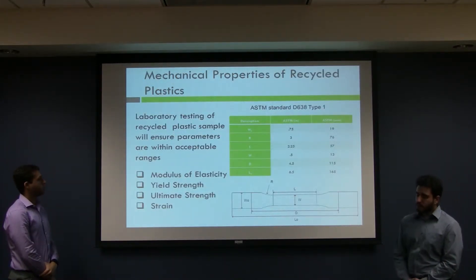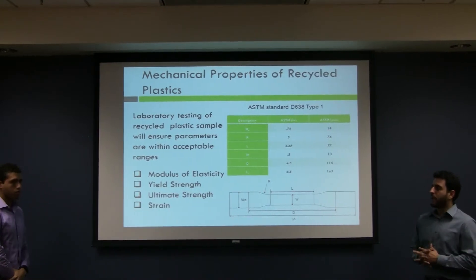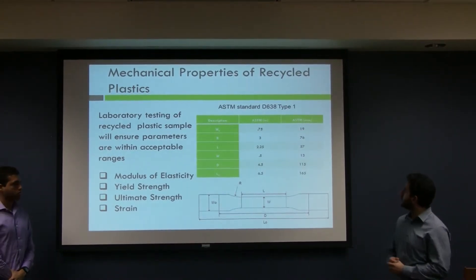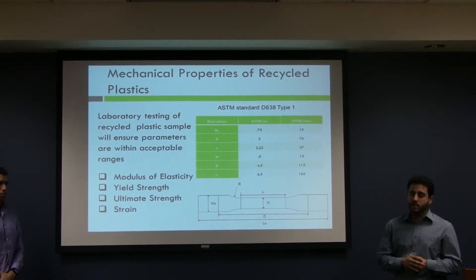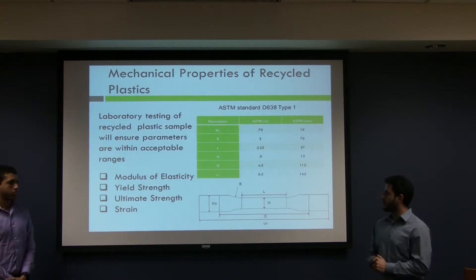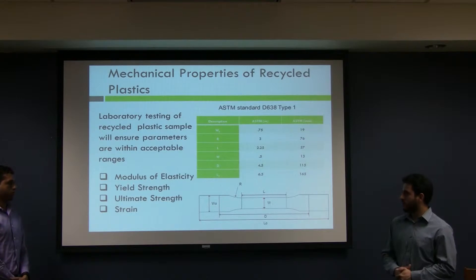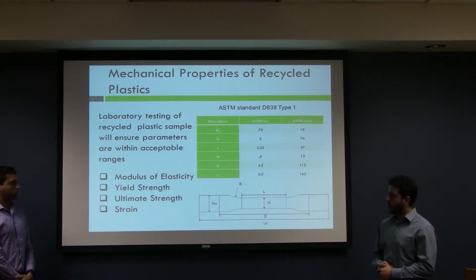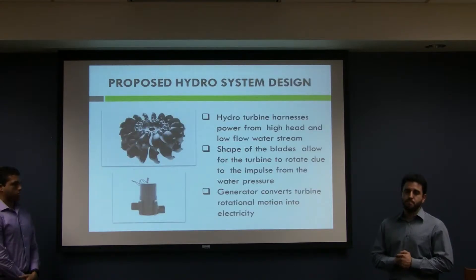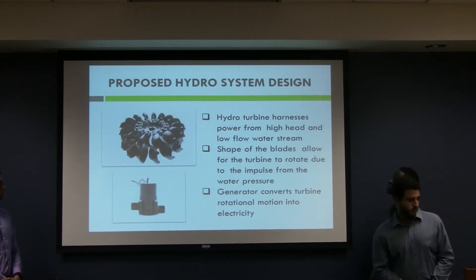Once we have our recycled plastic filament, we will make test specimens according to ASTM standard D638 Type 1, which is for semi-rigid and rigid plastics. We will test these using a tensile testing machine here at the laboratory, and we hope to get accurate results for modulus of elasticity, yield strength, and ultimate strength, so we can ensure reliable and safe use of our products.